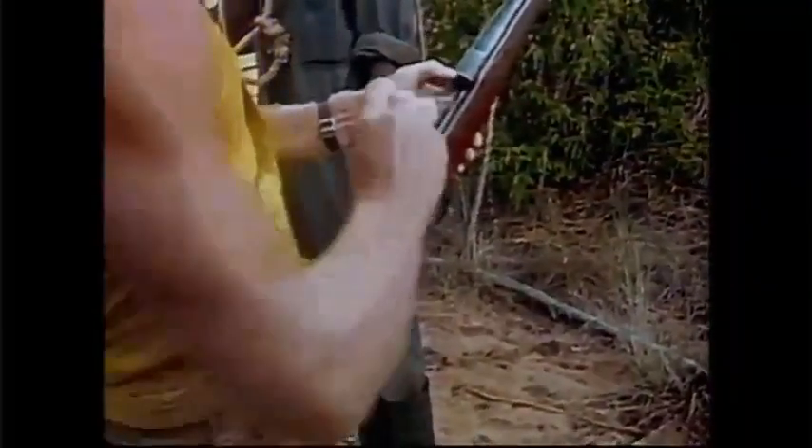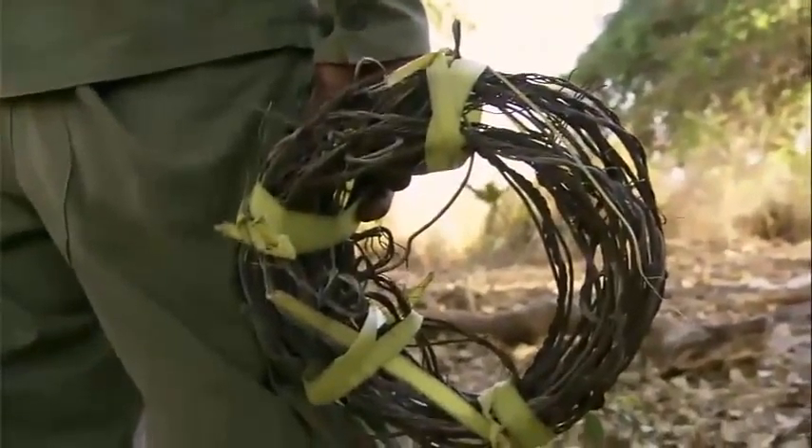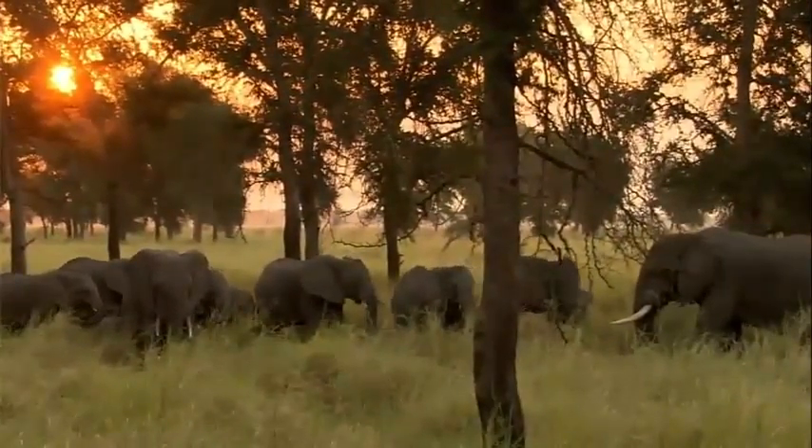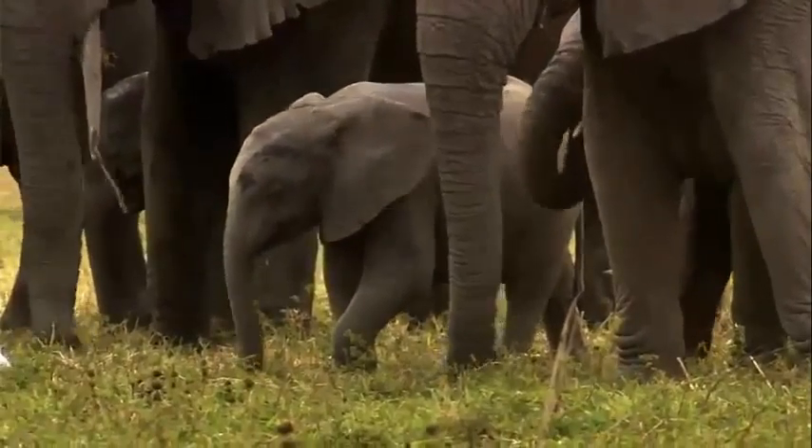Poaching — the illegal hunting and killing of animals — is the biggest danger to elephants. Poachers kill these amazing animals just to take their tusks. It's too awful to even think about.